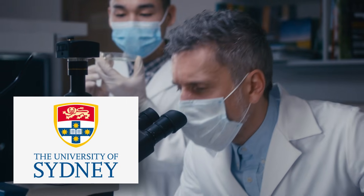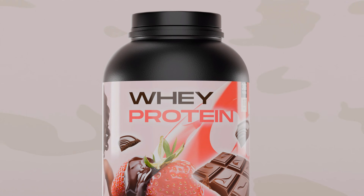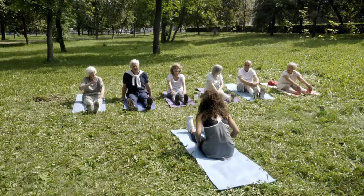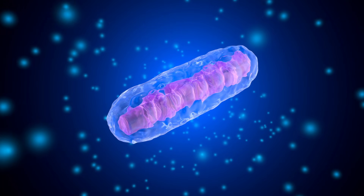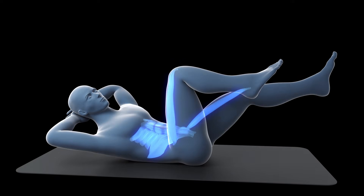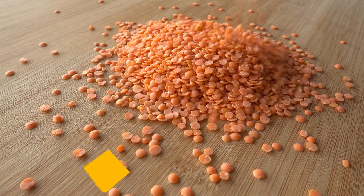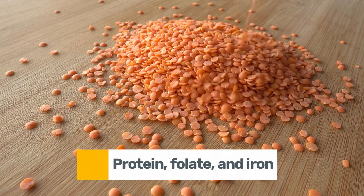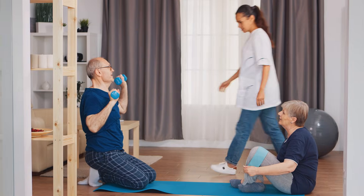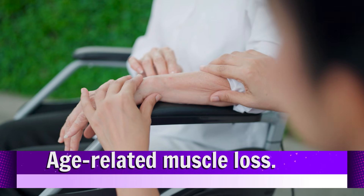In a landmark study from the University of Sydney, researchers compared lentils to whey protein powder in adults over 70, and what they found stunned the entire fitness world. The lentil group not only gained more lean muscle mass, but their mitochondrial function improved dramatically — meaning their muscles started producing energy more efficiently, essentially performing like those of people decades younger. The secret lies in lentils' perfect balance of protein, folate, and iron, three nutrients that correct common deficiencies in older adults and directly combat sarcopenia, the medical term for age-related muscle loss.